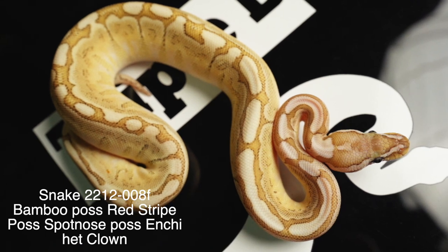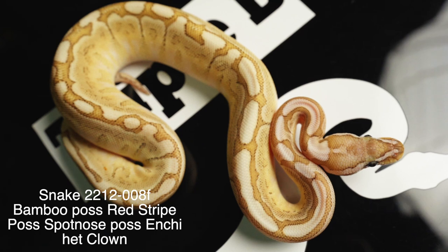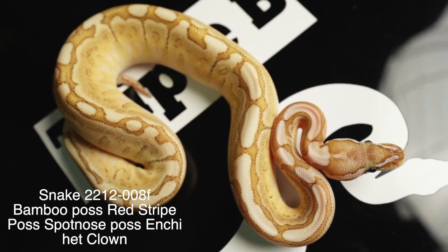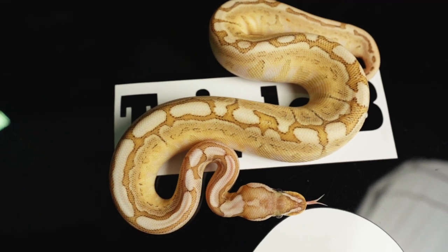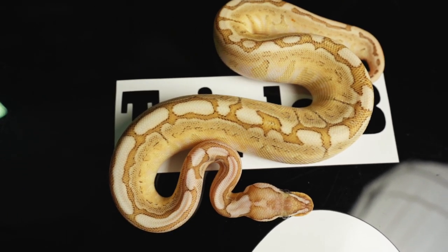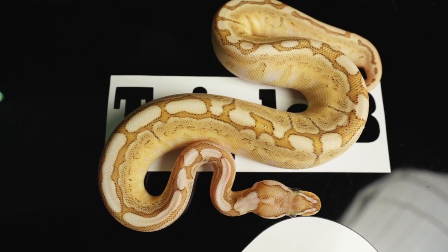Last but not least, this girl right here. I'm probably going to keep her just because she's really nice — she's probably the full spectrum, bamboo red stripe spot nose 100% het clown female. So this girl will probably stay here, but she is up on Morph Market, available to look at at least.